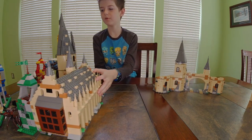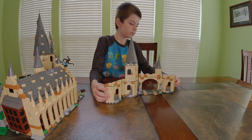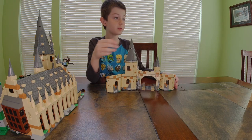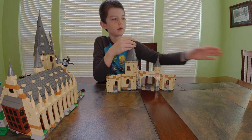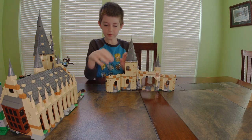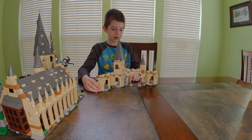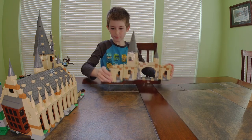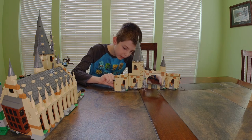This set isn't too big — I filmed myself building all of these. The clock tower section and this one come with the Whomping Willow and the car. The car slides into a little place at the bottom, right through the middle.